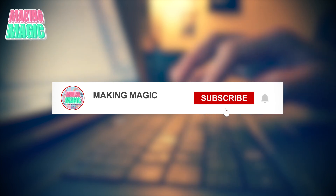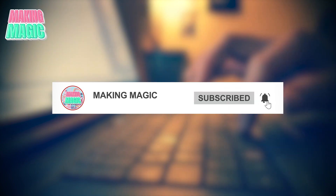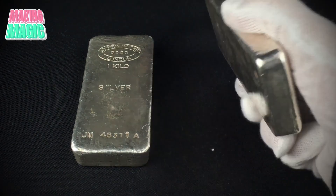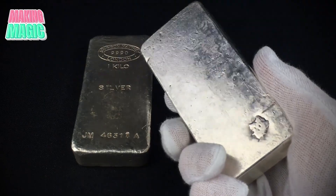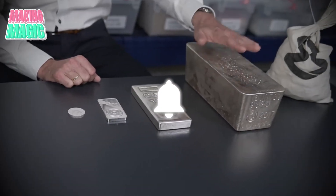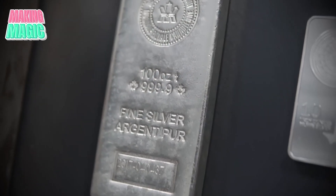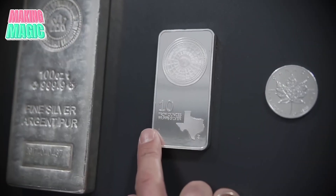If you enjoyed this video, don't forget to give it a thumbs up and subscribe to our channel for more fascinating insights into the world of how it's made. Share your thoughts in the comments and tell us what surprised you the most about silver's production process. And if you're interested in learning more about how things are made, hit that notification bell so you never miss new content. Thanks for watching, and we'll see you in our next video.